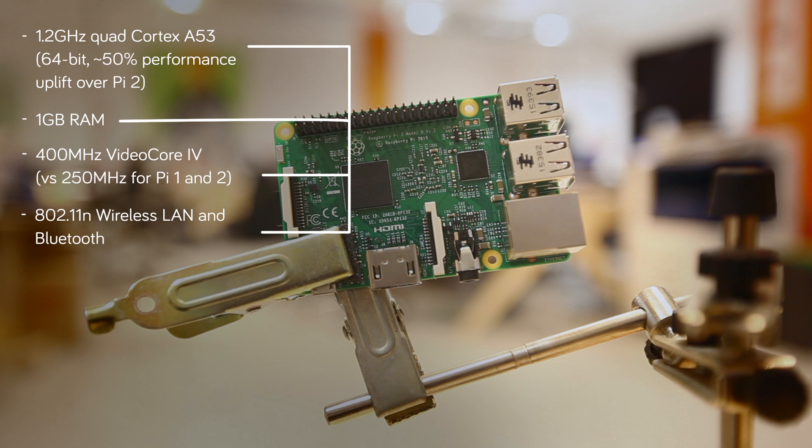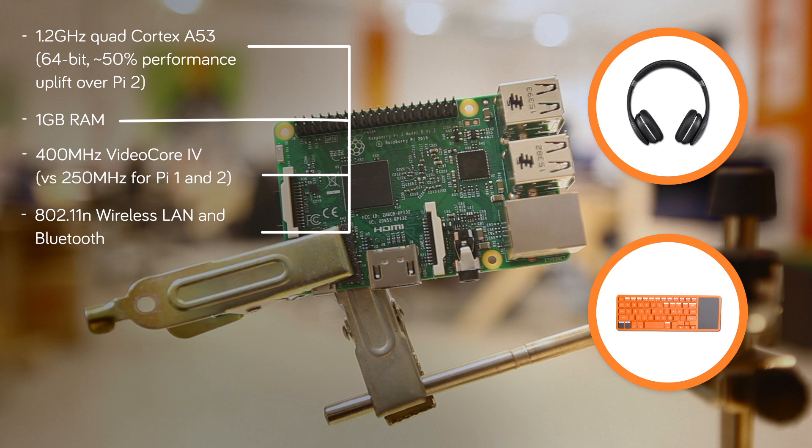On board, there is 802.11n wireless LAN and Bluetooth chipsets, meaning that this is among the most connected, powerful, affordable single board computers you can find. Got ideas for what you want to build with the new Pi 3? Leave them in the comments below. Let's see what we can build together.